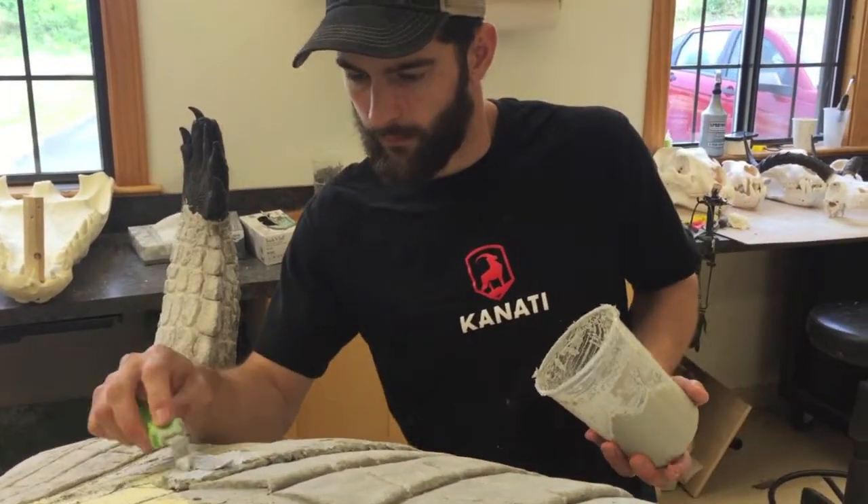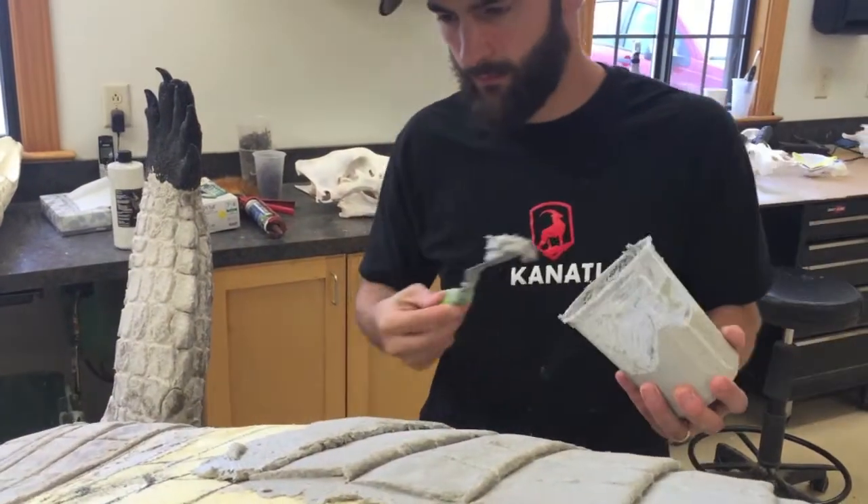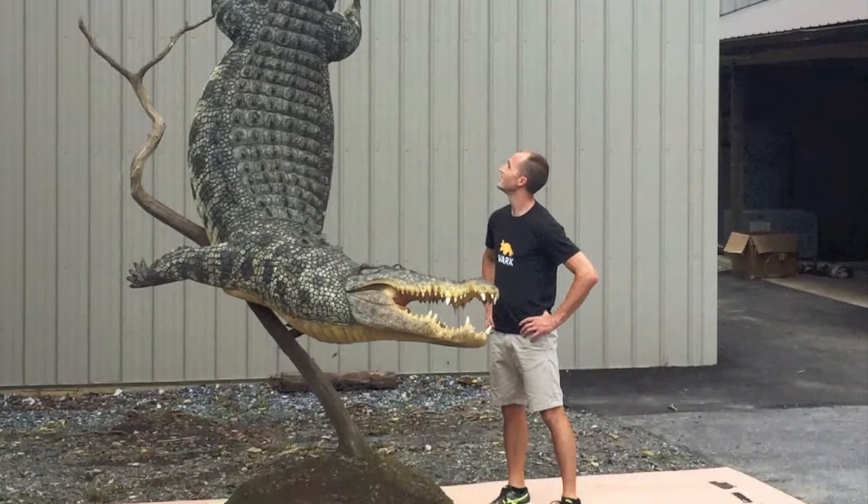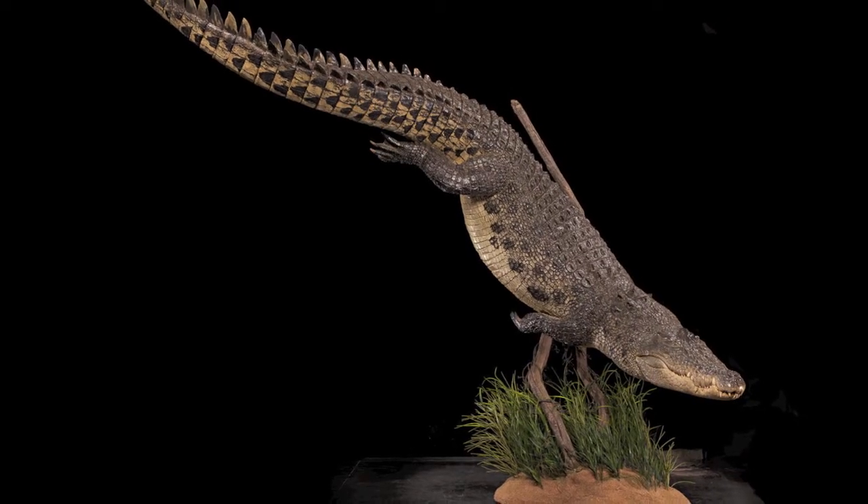Wildlife Replicas is the most recent addition to our line of services. We've created everything from full-size crocodiles to rhinos, hippos, elephants, bald eagles, and the list could go on.